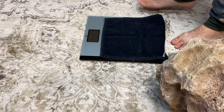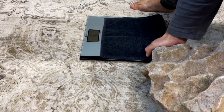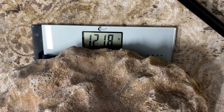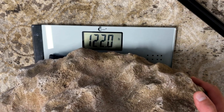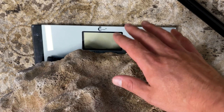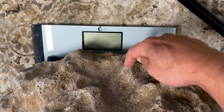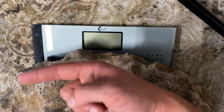We'll get the scale ready, pop it on — one hundred and twenty-two pounds. Now when I brought this home I already knew it weighed 122 pounds because I weighed it as soon as I got home — I thought I've gotta know how much this weighs. I weighed it in front of you: 122 pounds. This thing is huge, but let's get back to the rescue mission.